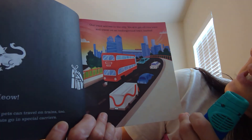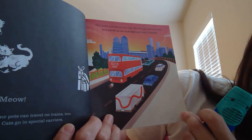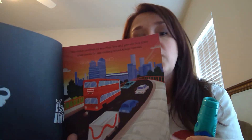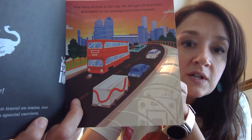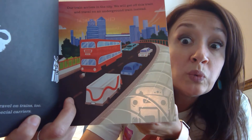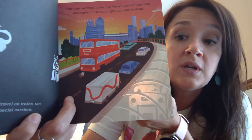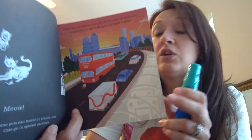Our train arrives in the city. We will get off this train and travel to an underground train instead. Some cities have underground trains like subways or rails — you can see it hiding under the street. They go really fast, way faster than regular cars on the road. Sometimes it's faster to take that kind of train underground.